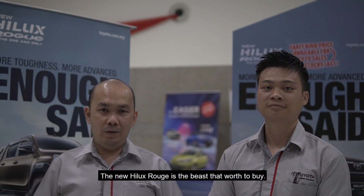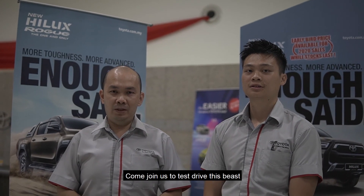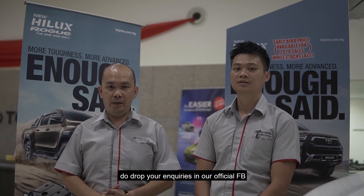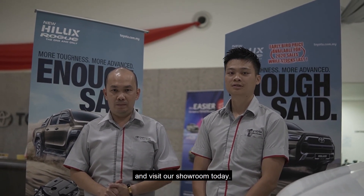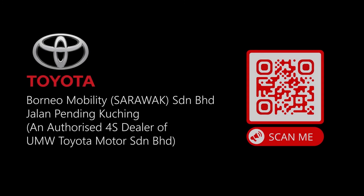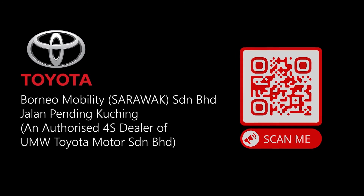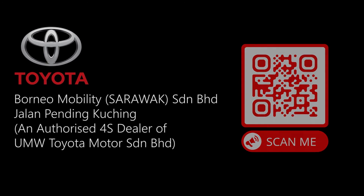The new Hilux ROG is the beast that is worth buying. Come join us to test drive this beast, and if you need further assistance, do drop your inquiry on our official Facebook page and visit our showroom today. Thank you so much, and thank you for listening.